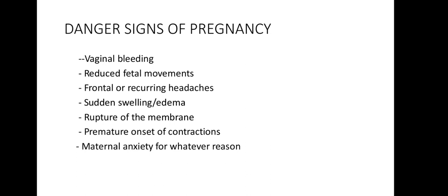For constipation, progesterone causes relaxation of the sphincters, leading to decreased peristaltic activity of the gut. This is also contributed to by displacement from the growing fetus. Management includes increased intake of water, fresh fruits, vegetables, a decent diet, and exercise, especially walking.